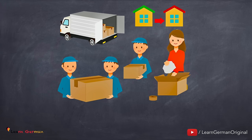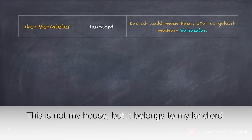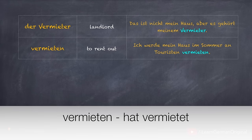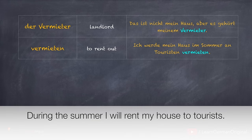There are a few important terms that you should know. For example, der Vermieter. Das ist nicht mein Haus, aber es gehört meinem Vermieter. If you are wondering why we use meinem Vermieter here, that's because gehören is a Dativ verb — it takes das Dativobjekt. Vermieten, hat vermietet. Ich werde mein Haus im Sommer an Touristen vermieten.